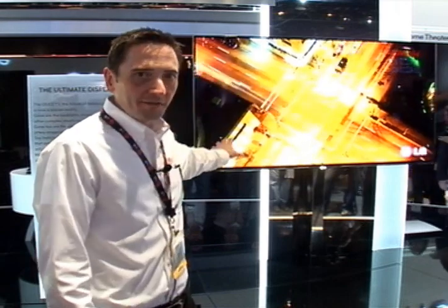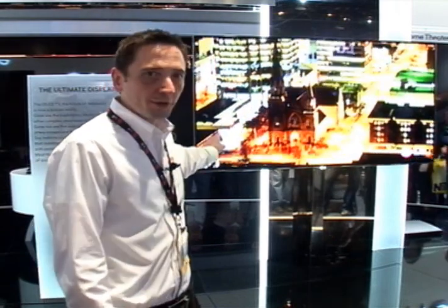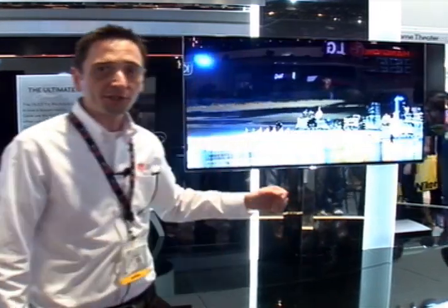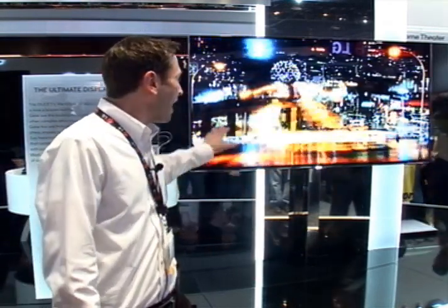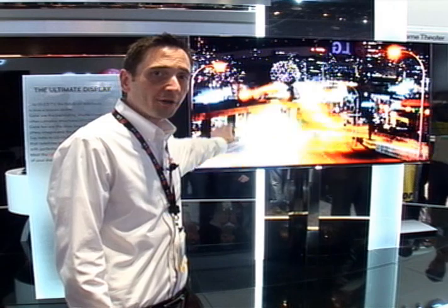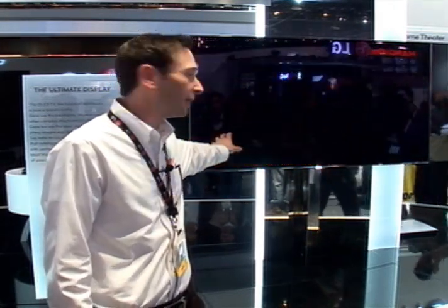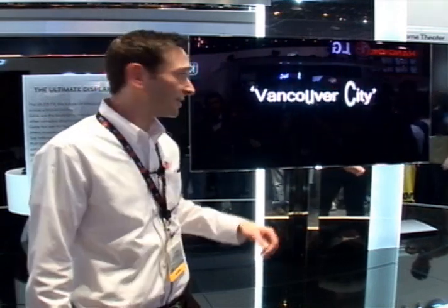The OLED TV technology can reproduce infinite contrast. It has 1,000 times faster response motion for high speed gaming, high speed movies and sporting events, and also can achieve a wider color palette than any other traditional LED TV display on the market, and has ever been on the market to date.